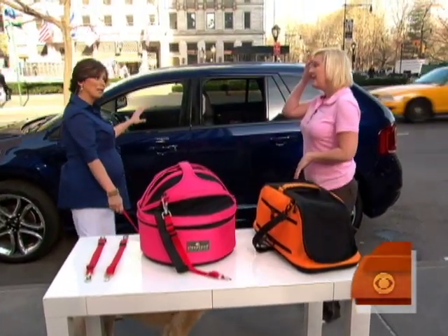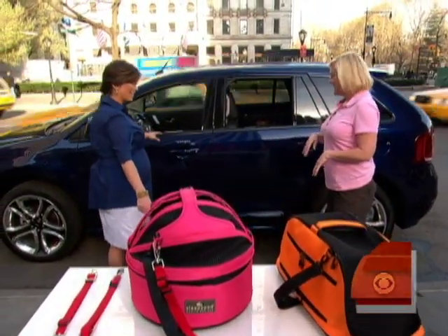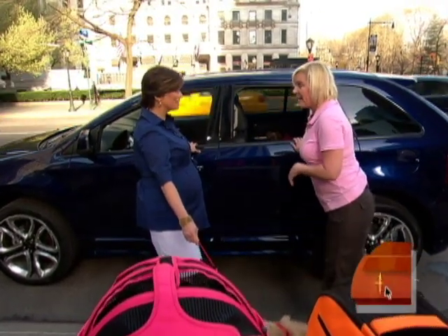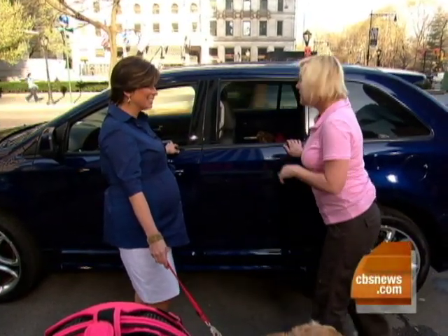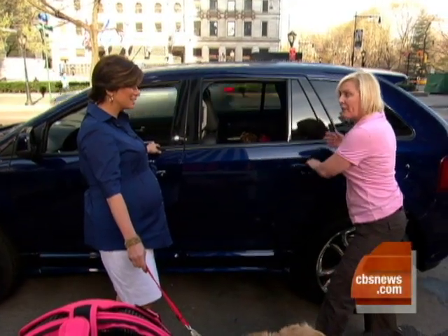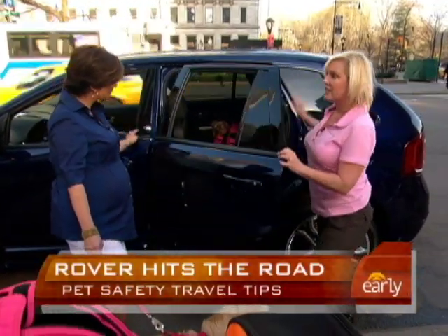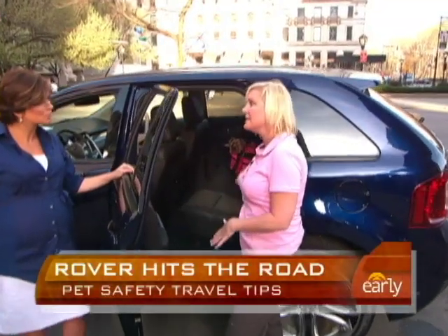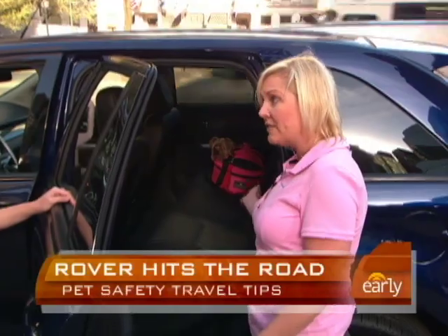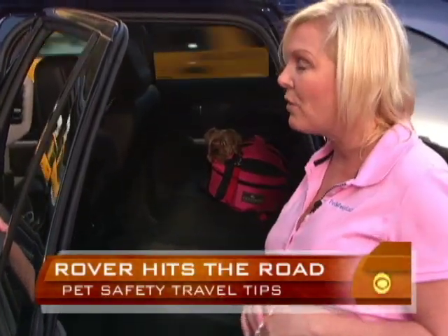We chose this car deliberately because it's very pet-friendly. This is actually the Ford Edge, and it was picked the top dog — it made the top ten list as top dog because of its features that make it so pet-friendly and safe. It has a one-touch in the back that puts the seat down, so if you want to put more crates or more pets, you can have half a seat down or all of it down — put four crates, the whole family fits.